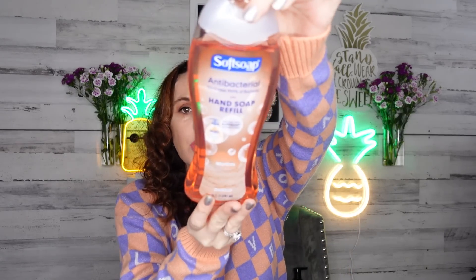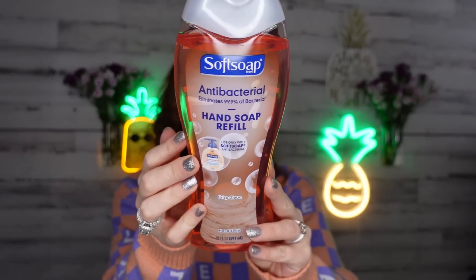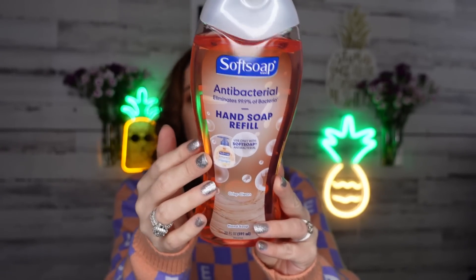The first thing I came across is the Softsoap antibacterial refill — you get 20 ounces of the Crisp Clean scent, which I thought was great. I love when Dollar Tree gets in good hand soap. I've definitely stocked up on hand soap, but I'll continue to buy because you're always using it, and it's nice that the antibacterial soap is there.